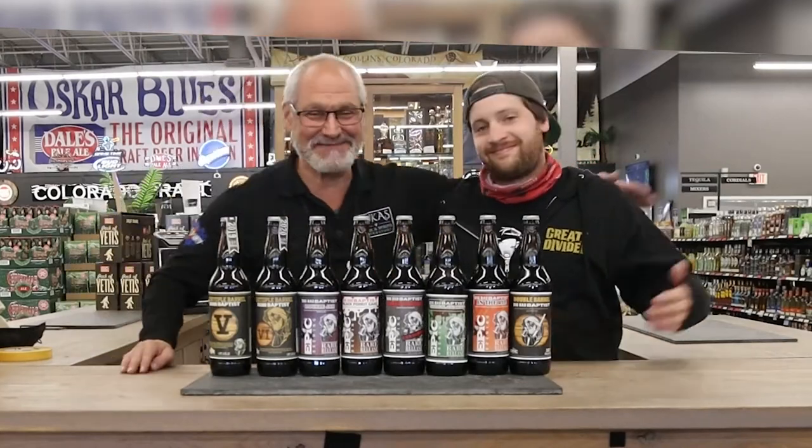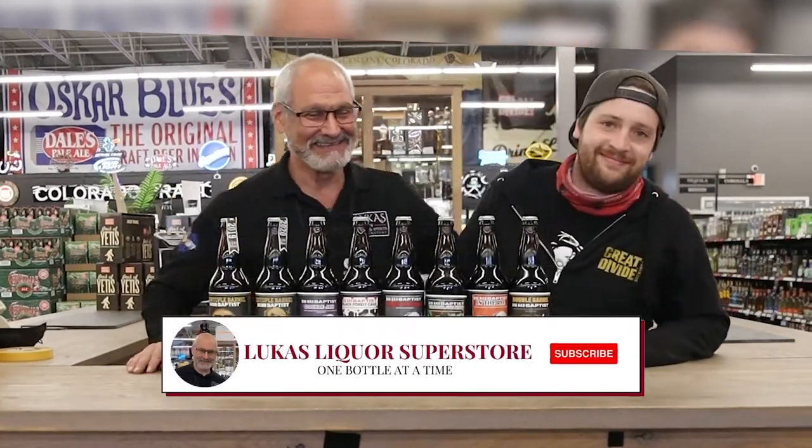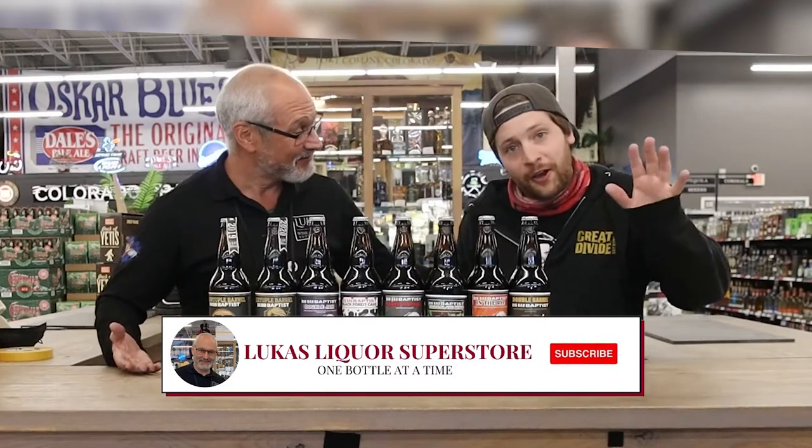Hey everybody, it's Joe Lucas. I got the big bear guy with me today. Tyler, say hello. Hello.